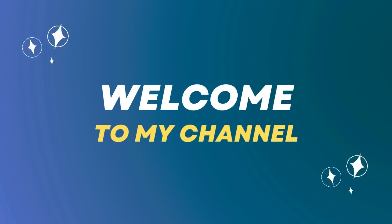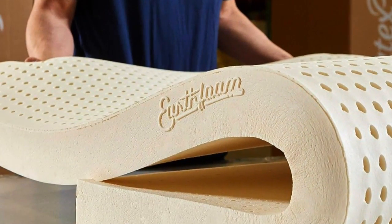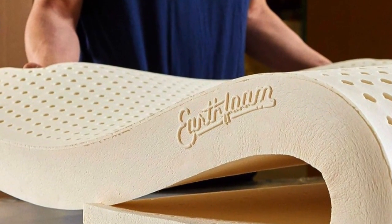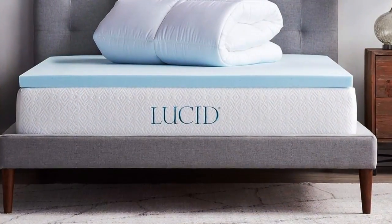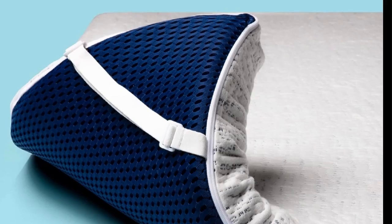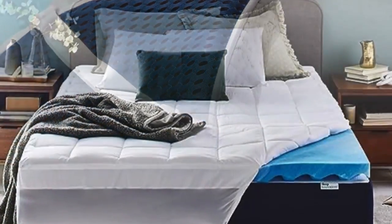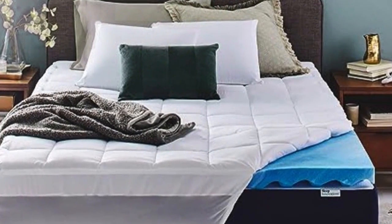Welcome to my channel. I'm all about helping you get the best night's sleep. If you have trouble sleeping, wake up in pain, or just want to enhance your sleep experience, watch this video. Today we've got the 5 best mattress toppers that will transform your bed into a haven of sleep. Before you know the details, hit the like button and subscribe to see the next video. Let's dive into the dreamy world of mattress toppers. Number 1.